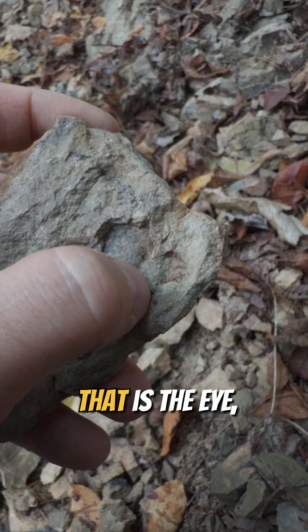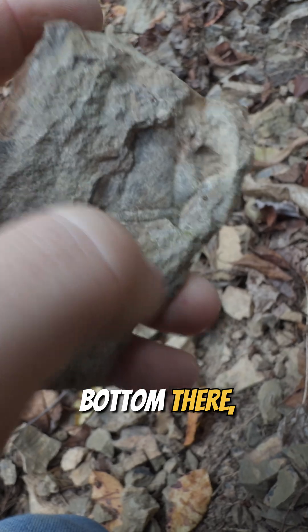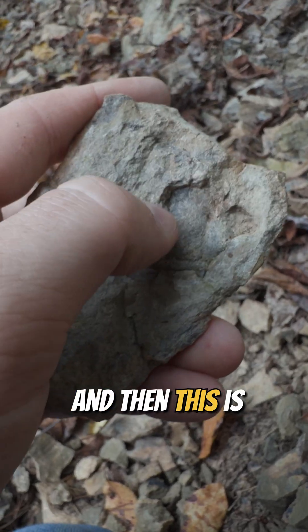I believe that is the eye, the center forehead, the mantle lip at the bottom there where that divot is, and then this is where the other eye would be.